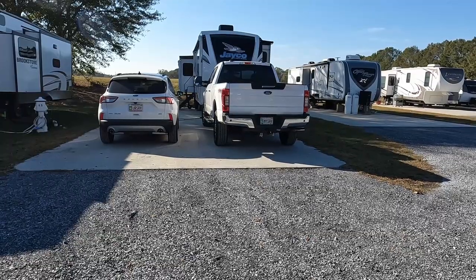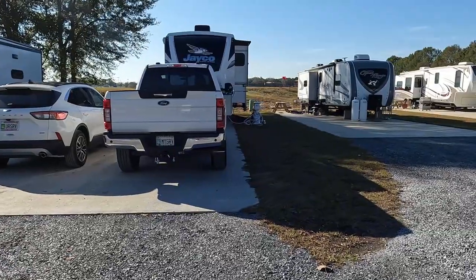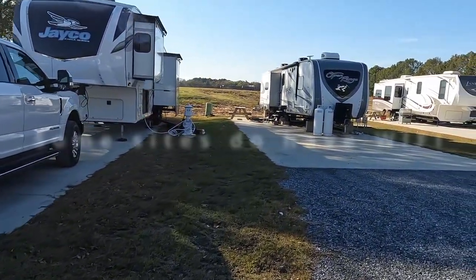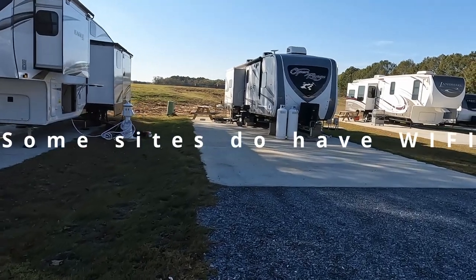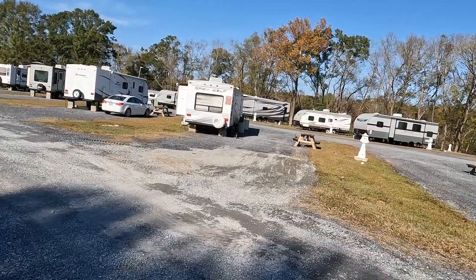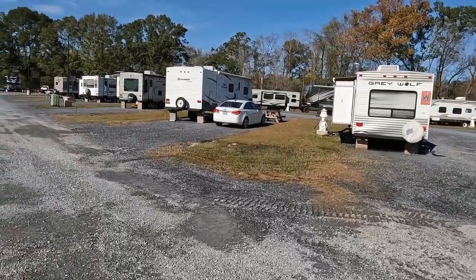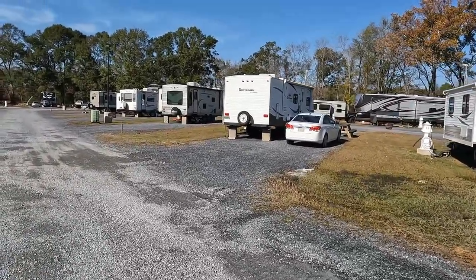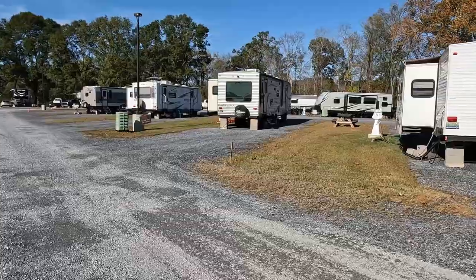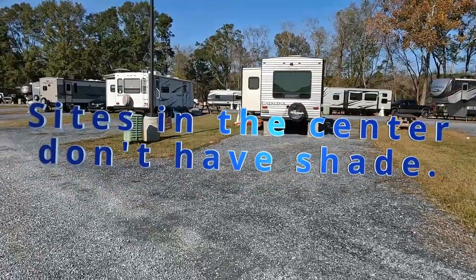We're staying on one of the standard back-in concrete sites. As you can see there's enough room on the pad to park side by side. They are full hookups minus cable. These sites supposedly do not have Wi-Fi down here, but I'm not positive on that. So we have sewer, 50 amps, and water. On this side you'll see some of the standard pull-through sites — I think all the pull-through sites are crush-run. They're pretty wide as far as the pad goes, with a little bit of room in between the pads, about the standard size from what we've seen.